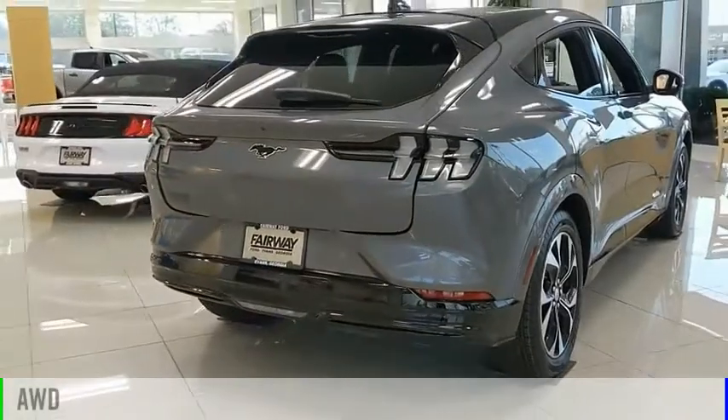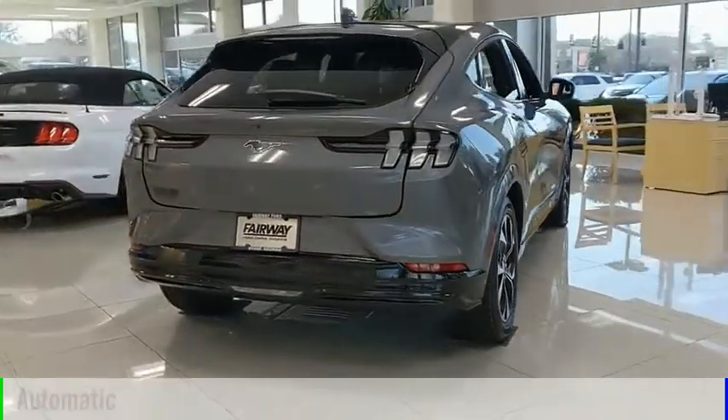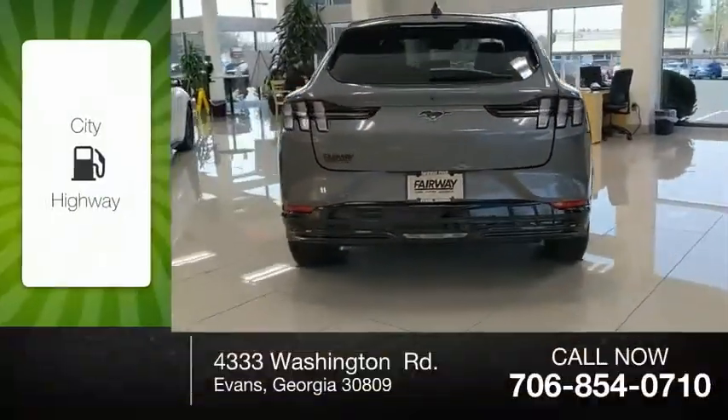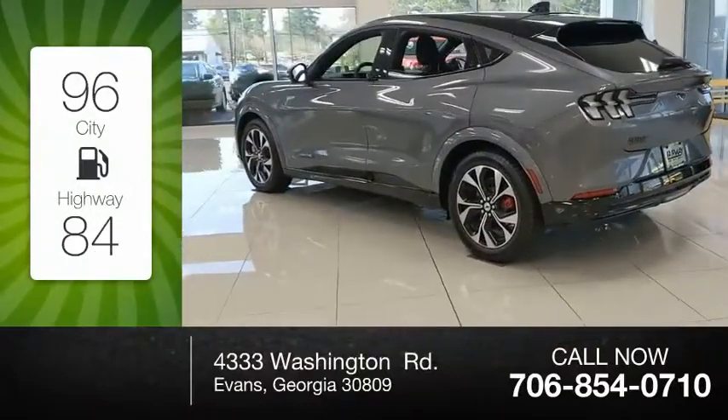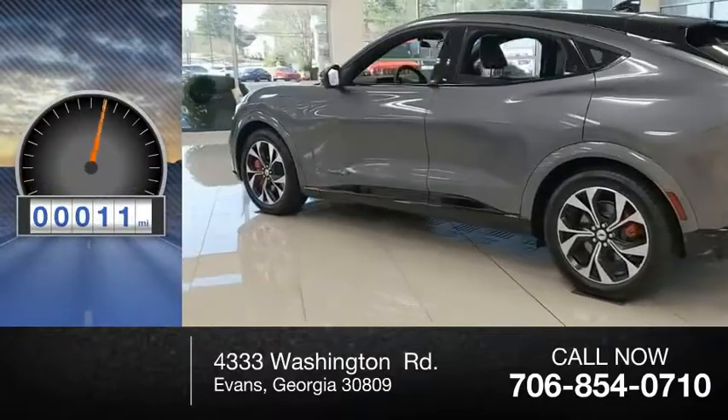This vehicle is powered by all-wheel drive and comes with an automatic transmission. Great fuel efficiency saves you money by requiring fewer trips to the gas station. This vehicle has less than 100 miles.